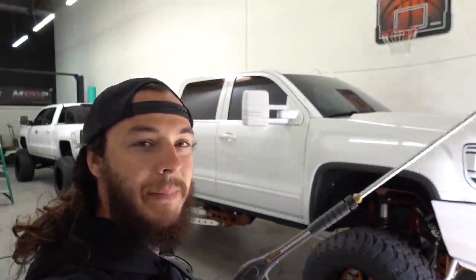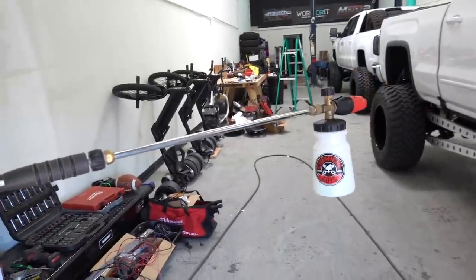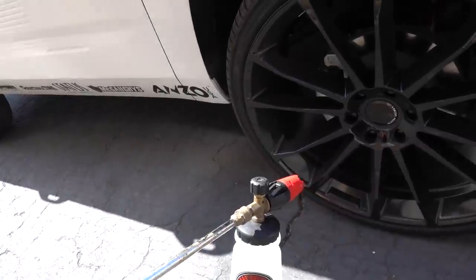If you've ever used one of these four-foot pressure washing wands, they're a little awkward in size. Here's where they get funky: once you add a foam cannon to the end, you're dangling a pretty heavy unit and it becomes a two-hand job trying to foam cannon your entire vehicle. Plus it's awkward if you're trying to squeeze in between the building and your vehicle, or when you're trying to spray the wheels and there's a wall right there causing a lot of overspray.